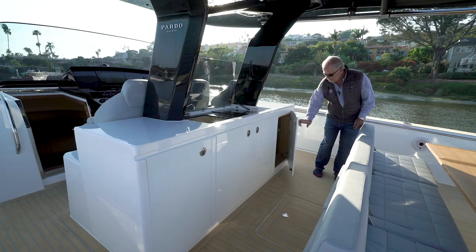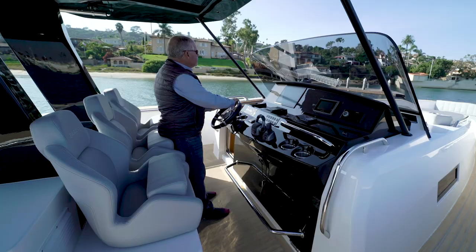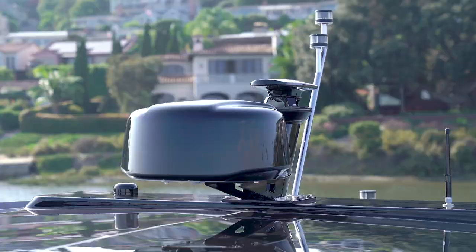An optional wet bar, cooktop, fridge and ice maker are located midship. At the helm are finely detailed flip-up bolster seats, stylish control panel and driver-focused controls.